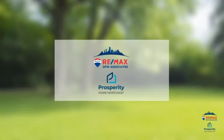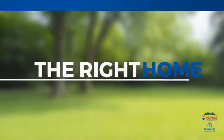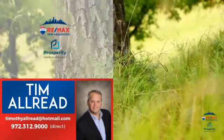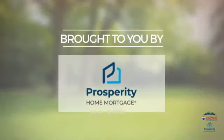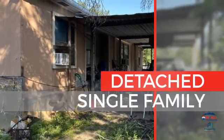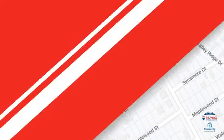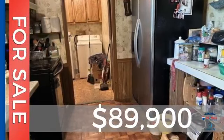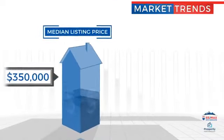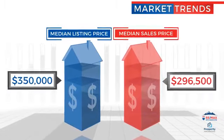At RE-MAX DFW Associates, you'll find a wide selection of listings. Here's a property listed by your experienced agent, Tim, and it's brought to you by this sponsor. This single-family home provides the comfort and privacy of being on your own lot, and it's located in this area. Currently listed at just under $90,000, with a median list price of $350,000 and a median sale price of just under $300,000.